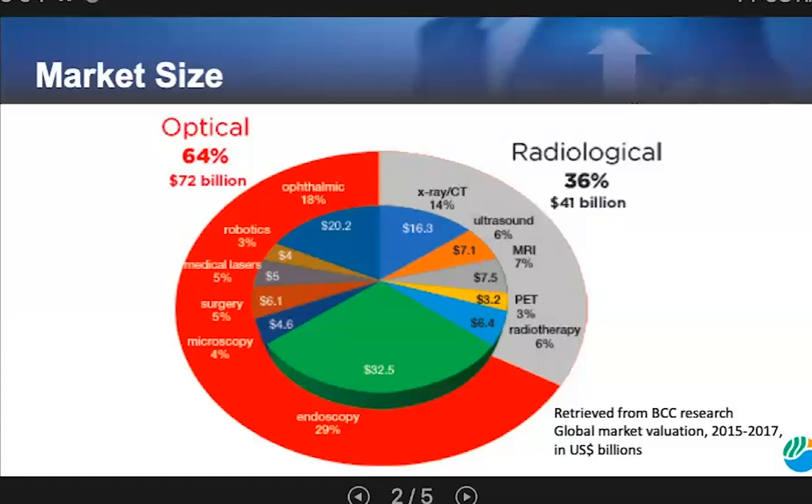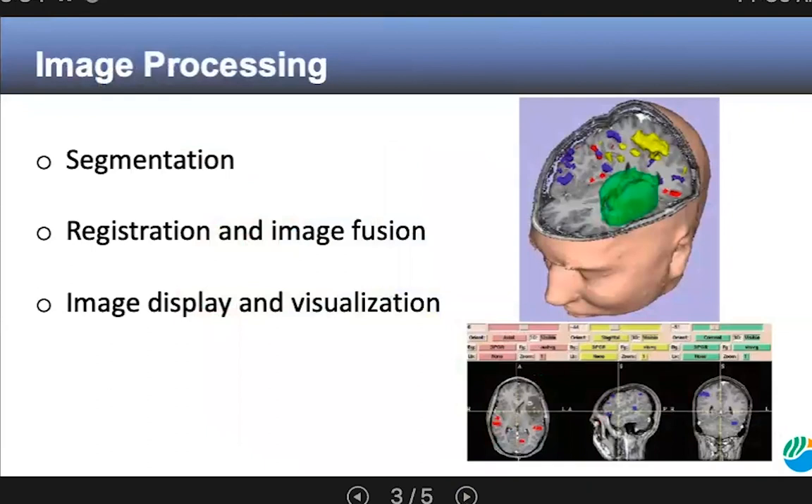A BCC report highlights suggest that the surgical equipment market was valued at $6.1 billion for 2015, and the medical robotics market is also a rapidly emerging segment, listed in a BCC report at $4.1 billion in 2016. The medical laser market is also robust, listed at nearly $5 billion in 2016. A chart summarizing these market valuations is shown above, with the optical systems market comprising roughly two-thirds of the whole.